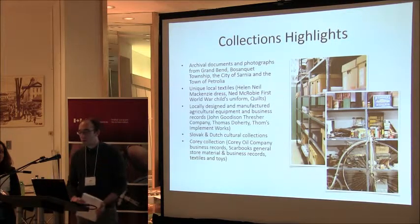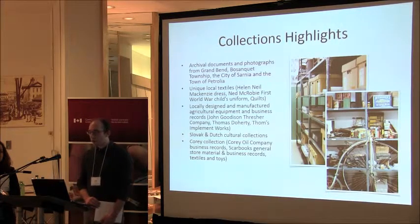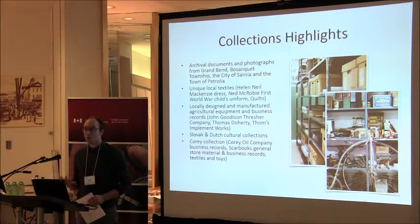The museum holds a large archival and document collection from many of the towns in Lambton County, specifically strong in Grand Bend, Sarnia, and Petrolia. We hold a lot of unique textile works, as well as locally designed and manufactured agricultural equipment from small-scale Ontario manufacturing towns. We're fortunate to often have the equipment as well as the business records, plans, and history behind those shops, holding both the tangible heritage and the documentary record.